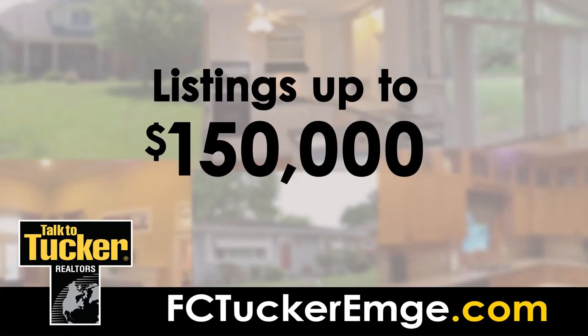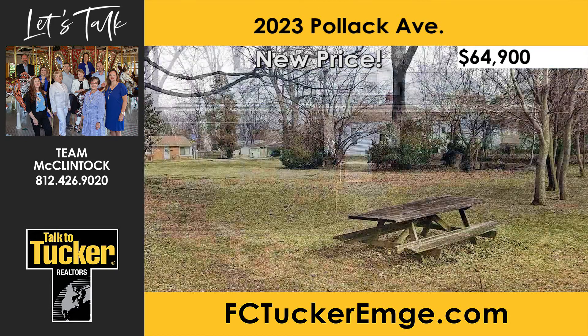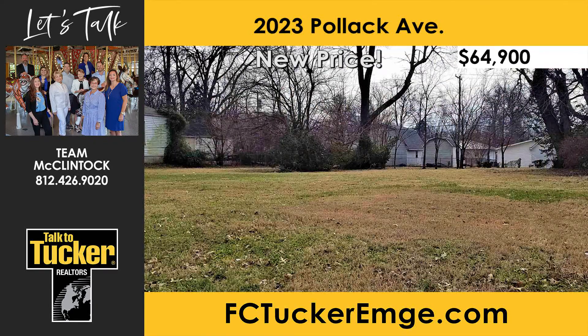First up, we'll look at homes priced under $150,000. This wonderful, well-maintained home has been in the same family for many years. With three bedrooms and one bath, it is close to schools, shopping, and restaurants. The large lot is a park-like setting with trees and open grass, which offers plenty of opportunity and potential.